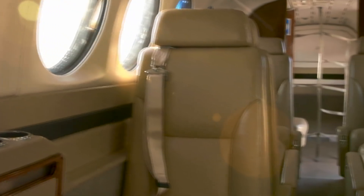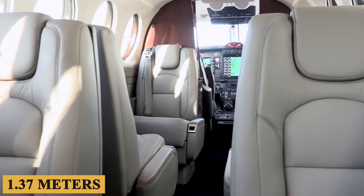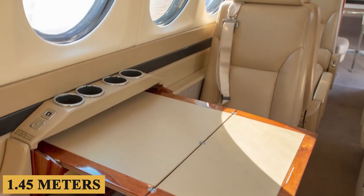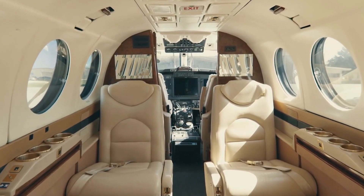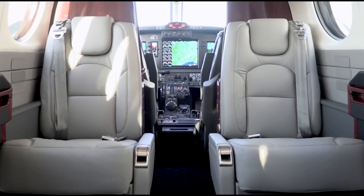The dimensions are substantial for a turboprop, measuring approximately 4 feet 6 inches or 1.37 meters in width and 4 feet 9 inches or 1.45 meters in height. The cabin accommodates up to nine passengers, excluding the cockpit crew. The square oval design maximizes head and shoulder room for passengers, making it one of the most comfortable cabins in its class.